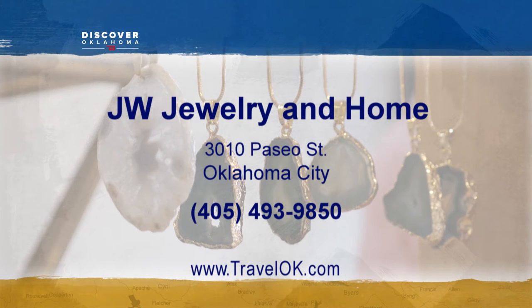JW Jewelry and Home is located at 3018 Paseo in Oklahoma City. They're open Tuesday through Saturday, 11 a.m. to 6 p.m.